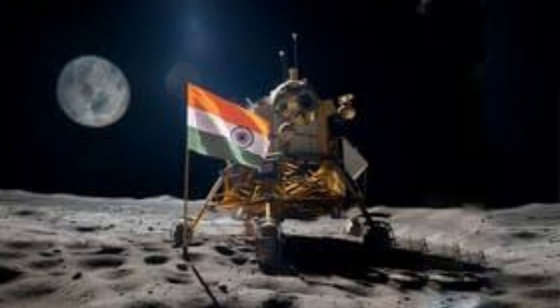Chandrayaan 3, the third mission in India's Chandrayaan series, marks a significant milestone in the nation's space exploration endeavors. This mission builds upon the successes and lessons learned from its predecessors, Chandrayaan 1 and Chandrayaan 2, to achieve a successful soft landing on the moon's surface.